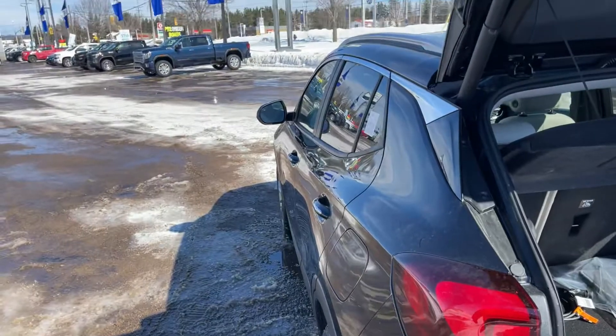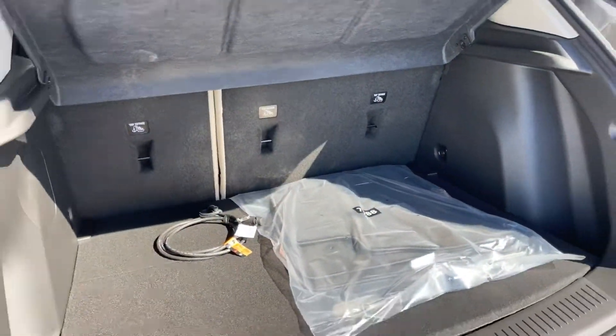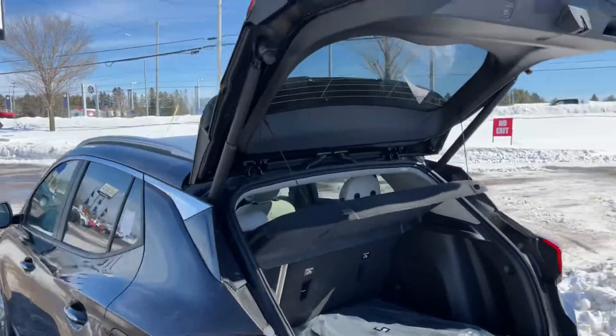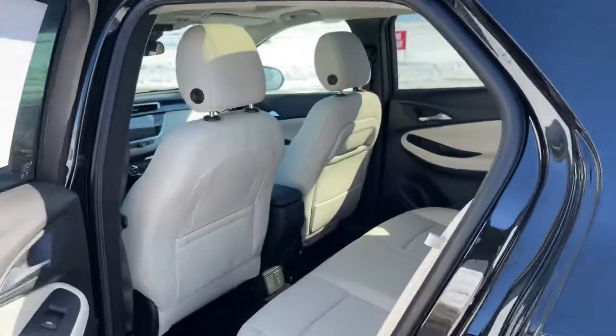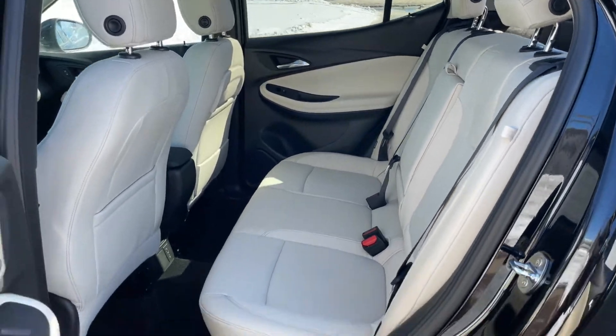You have blind-spot alert in the mirror, amongst a whole lot of other things. There's your storage back there, and that plug is for your engine block heater, which you can order this with. It does have the power liftgate back here. You have keyless entry on all four doors. There's a light interior on this one, which looks really sharp with the dark exterior.